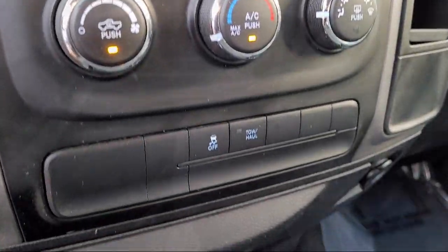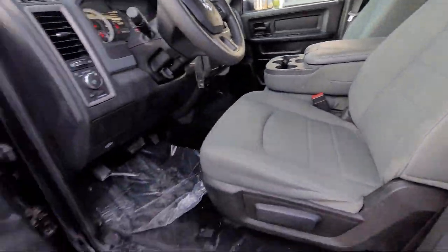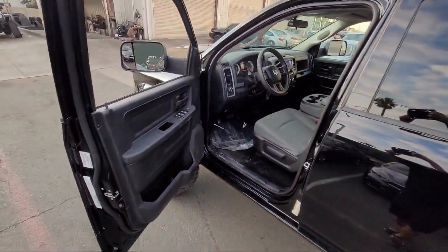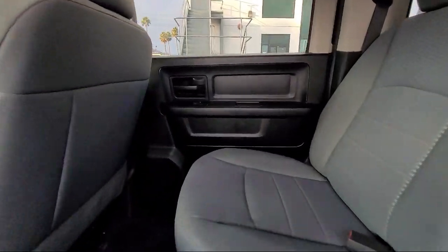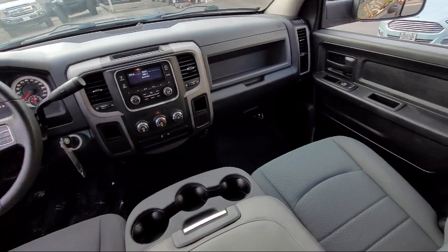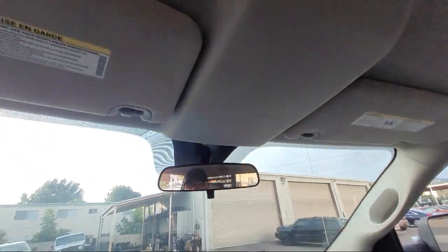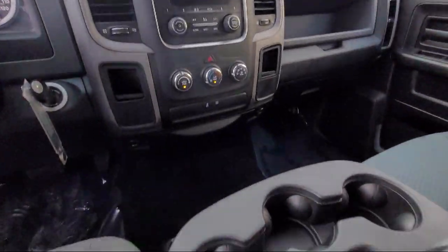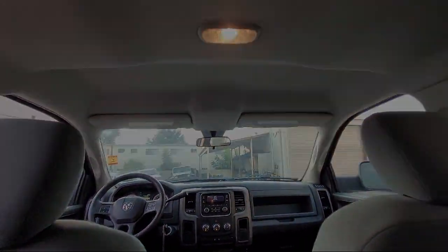Here at East County Pre-Owned Superstore, we've been San Diego County's best for over 20 years, and the number one independent dealership in California, 15 years running. Let us prove to you why so many people trust us when it comes to buying their next vehicle. Our knowledgeable, no pressure staff will help you drive away in a vehicle that is just right for you. So come visit us here at East County Pre-Owned Superstore. You'll be glad you did.